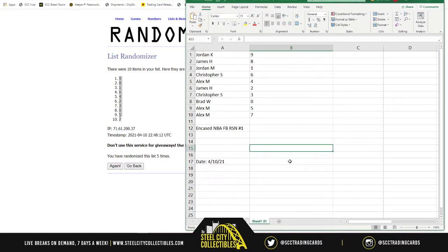So Jordan K gets nine — there are two different Jordans in the break. James gets eight, Jordan M gets one, Christopher gets six, Alex gets four, James gets two, Christopher gets three, Brad gets zero, Alex gets five, and seven. Those are your numbers matched against the number before the slash. Good luck everybody, here we go.